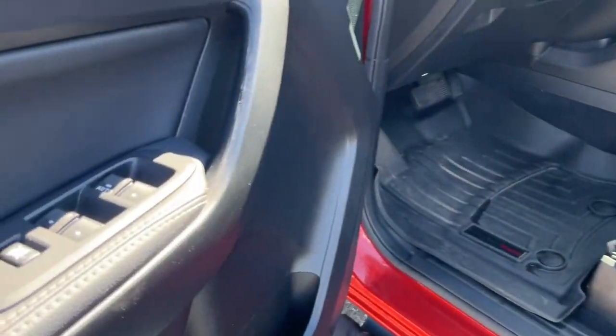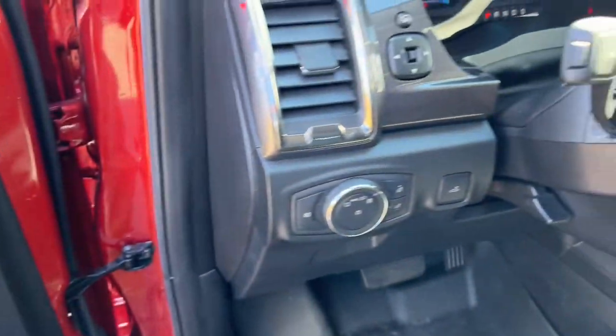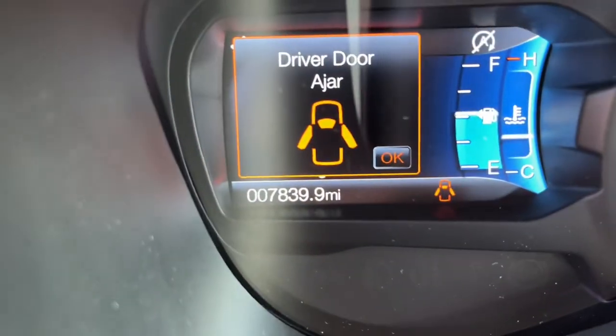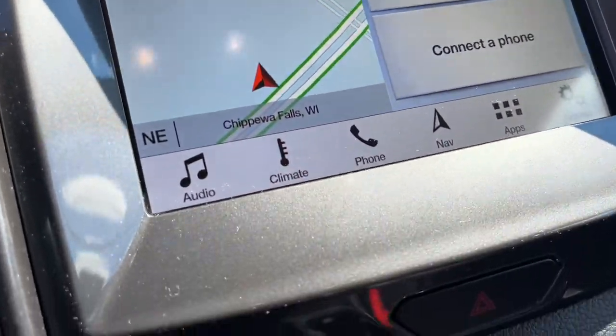The following are some of this vehicle's highlighted options: navigation system, keyless entry, power passenger seat, adaptive cruise control, 4x4, remote engine start, fog lamps, aluminum wheels, heated front seat, trailer hitch.